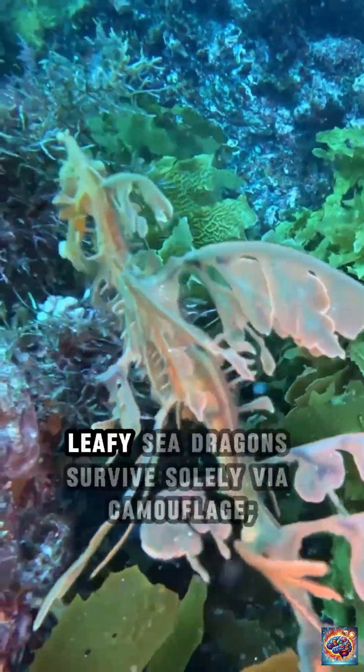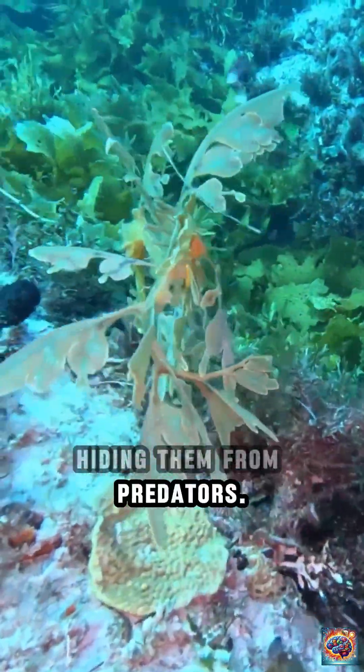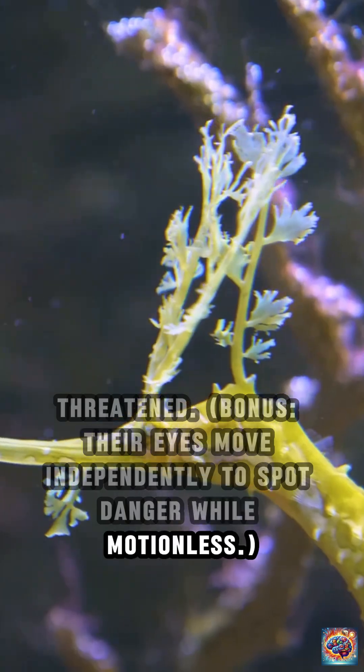Camouflage and predator evasion. Leafy Sea Dragons survive solely via camouflage. Their leaf-like appendages mimic seaweed, hiding them from predators. They lack venom, speed, or defenses beyond freezing and drifting when threatened. Bonus: their eyes move independently to spot danger while motionless.